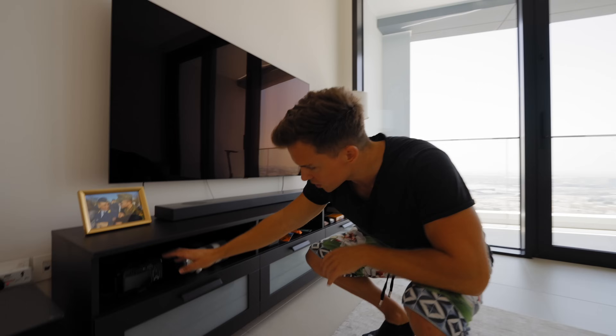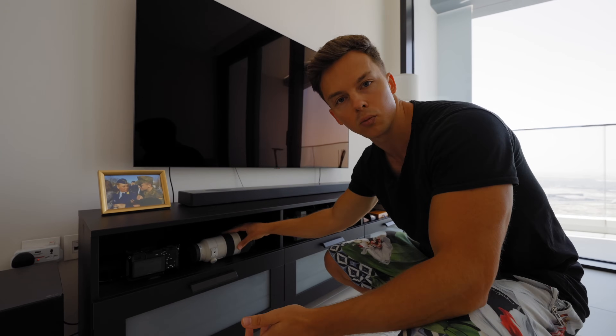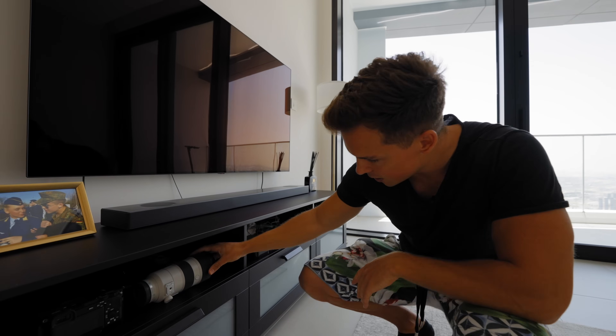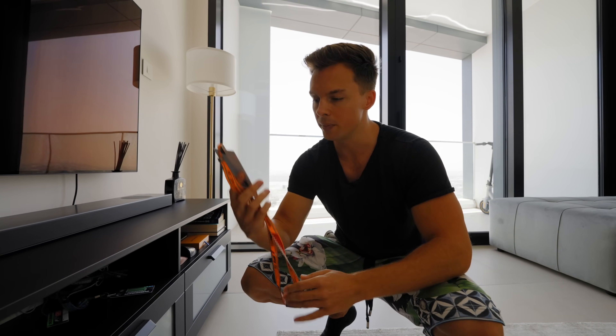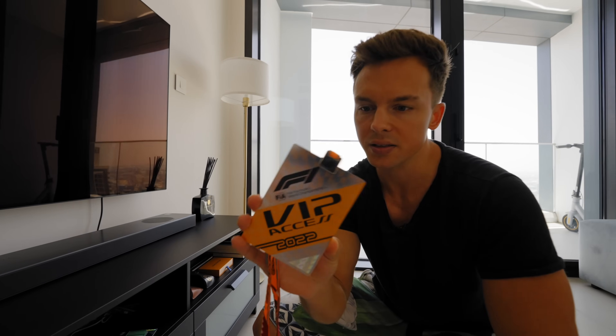Here we have the TV unit loaded with camera equipment because, as you know, I'm a content creator here in Dubai. We also have an Apple TV, which I think is an amazing feature. And here is something I'm insanely proud of — this is close to impossible to get, but my job makes it possible: a Formula One paddock VIP pass. Something you cannot buy with money — you get it by being recommended or invited.